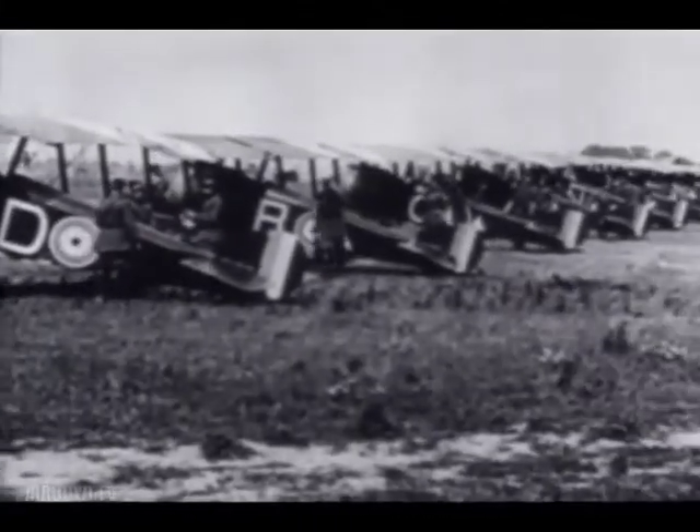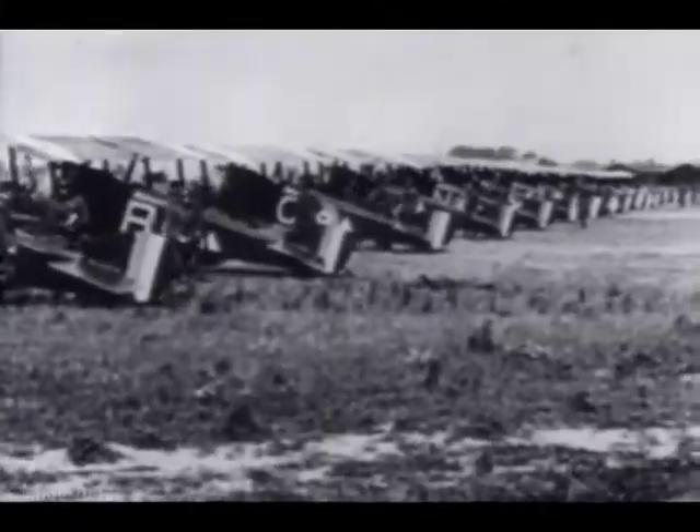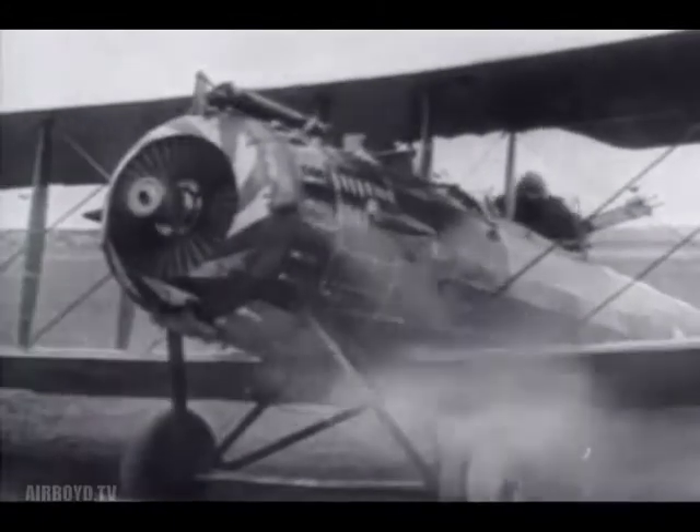Colonel Billy Mitchell was to command the largest aggregation of air forces ever committed, up to that time, to a single operation during the war. Flying both American-built DH-4s as well as French and English-built planes, the Americans and French enjoyed numerical superiority for the first time. On the opening day of the battle, Mitchell committed 1,500 planes.